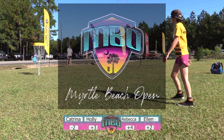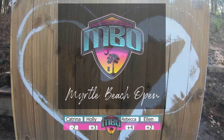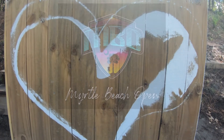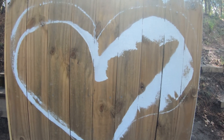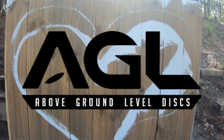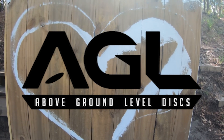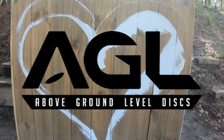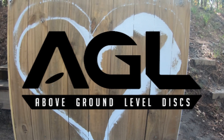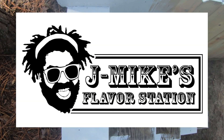That'll do it for the front nine. Katrina minus two, Holly plus three, Rebecca plus four, and Ellen plus two. A lot of close action there for the most part. Big thanks to Above Ground Level Discs for their support — go check out AGLDiscs.com. Thanks to everybody who's been supportive. J. Mike's Flavor Station — definitely follow them on Facebook, new season opening up in January. Steve-O and Nick Nemo doing work on the mural — we'll have a little video out soon to show people that.